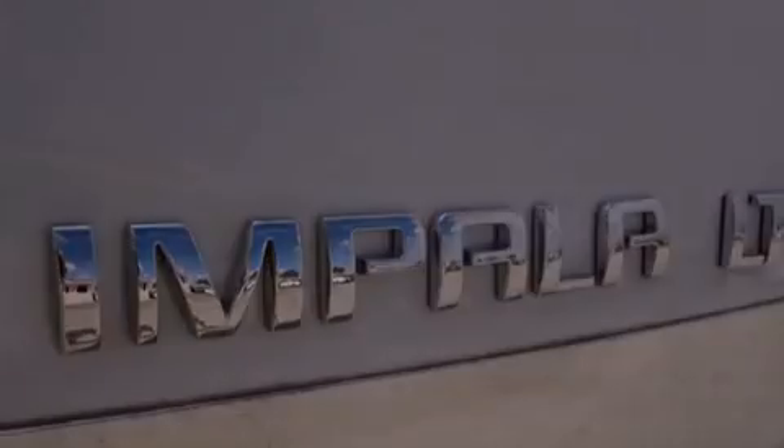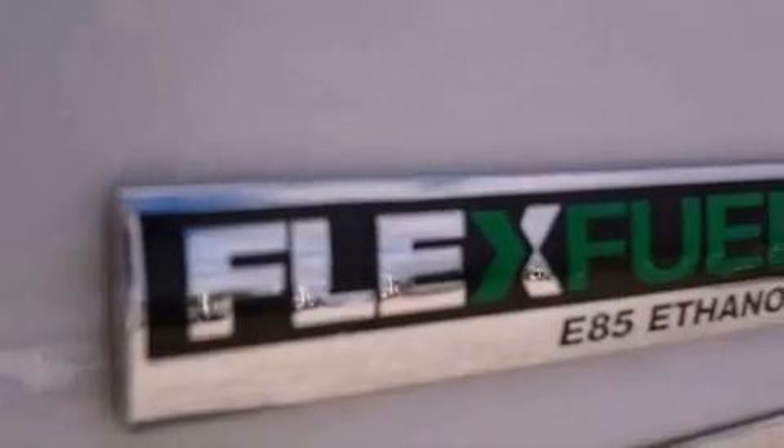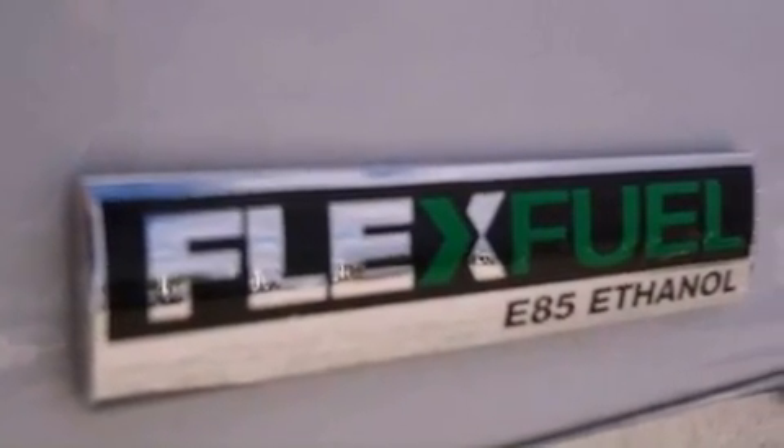This vehicle has fewer than 35,000 miles on the odometer. With an EPA estimated rating of 29 miles per gallon on the highway, this automobile helps leave money in your pocket where you want it.